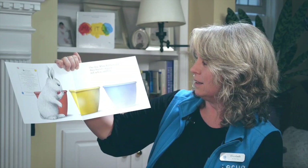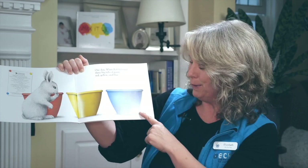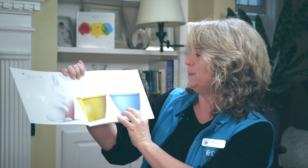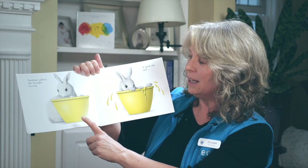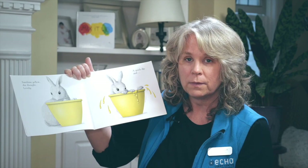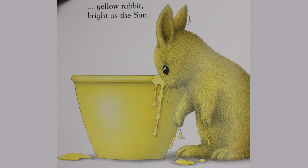There's White Rabbit. White Rabbit has found some paint pots. One day, White Rabbit found three big tubs of paint — red, yellow, and blue. I can tell that White Rabbit is wondering about these paints. I wonder what he's going to do. Let's find out. Sunshine yellow, she thought. Lovely. Do you think that White Rabbit's going to take a paint brush and paint with the yellow paint? Oops, a quick dip, and oh, that was surprising. She got in. She hopped right into the yellow paint. Yellow Rabbit, bright as the sun.